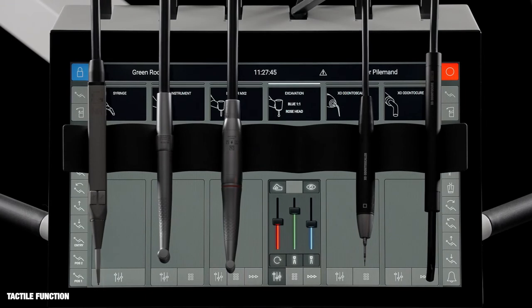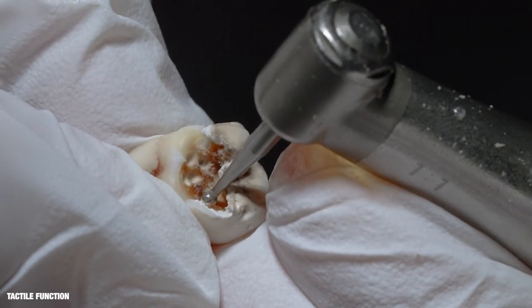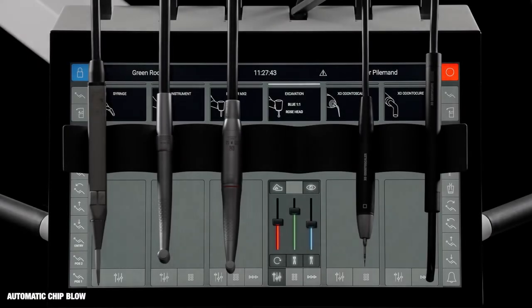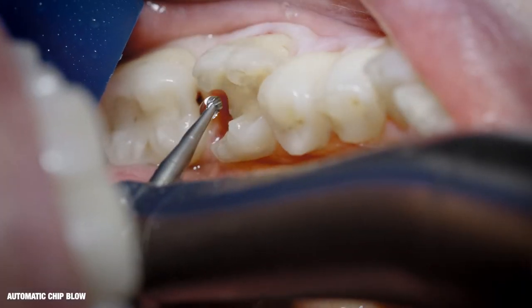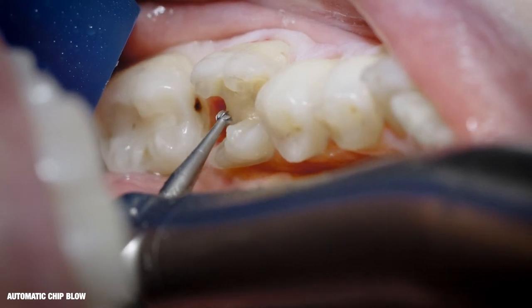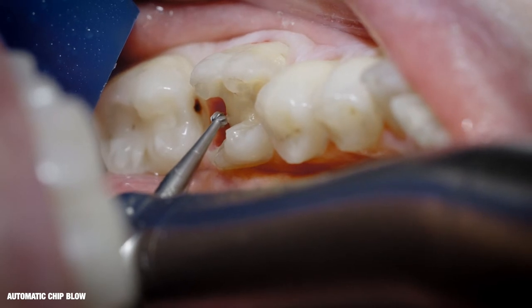In the excavation preset, the tactile function is enabled — the burr will stop rotating when touching healthy dentine. The excavation preset also enables the automatic chip blow function. When the instrument stops, an air blow automatically dries the work area, giving a constant clear eyesight without changing to or from the syringe.